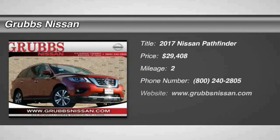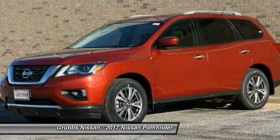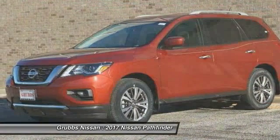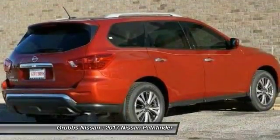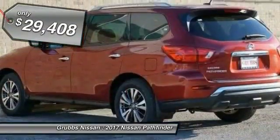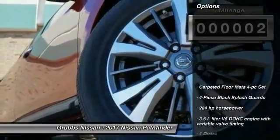Make a great choice today with a 2017 Pathfinder. The Pathfinder has a premium interior with three rows of seating for up to seven passengers, as well as versatile seating and cargo configurations. This SUV appeals to both truck lovers and car lovers and is priced below $30,000. This vehicle has less than 100 miles.